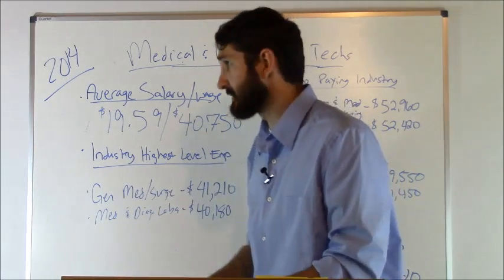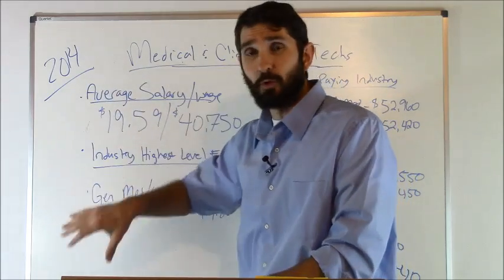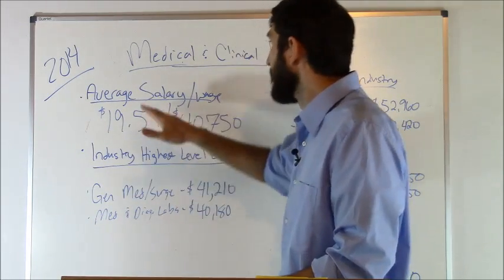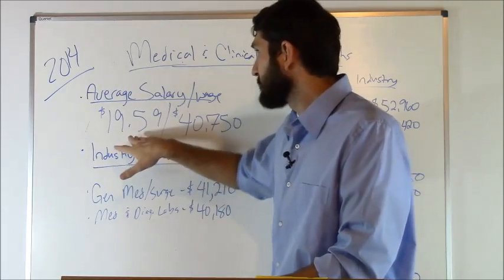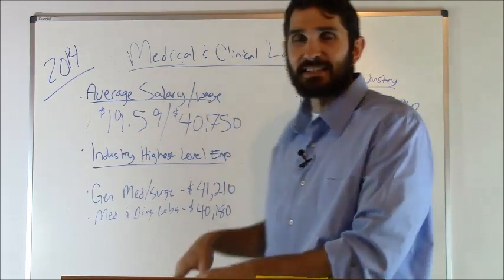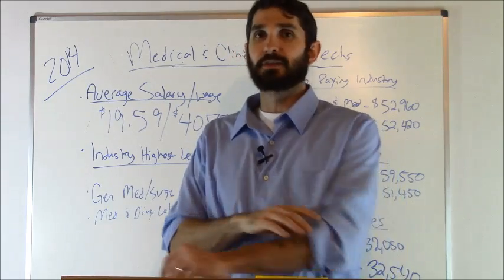Now let's talk about the salary statistics for this position. In 2014, according to the Bureau of Labor Statistics — which is where I got all these figures — the average hourly wage was $19.59 and the yearly salary was $40,750 for this position.